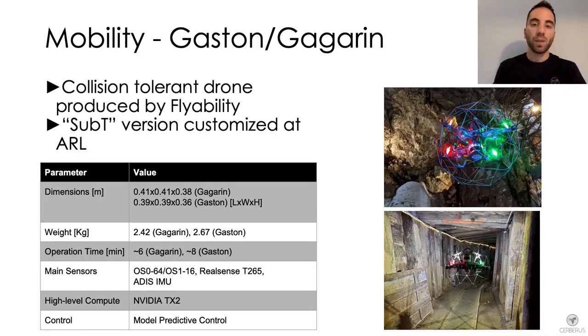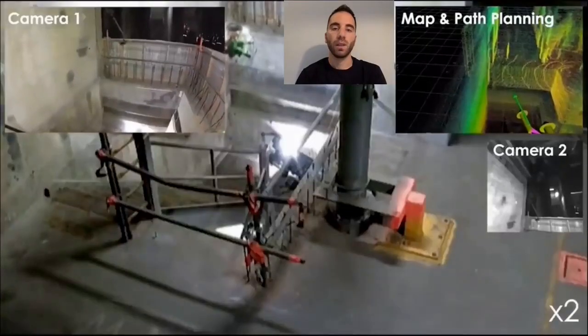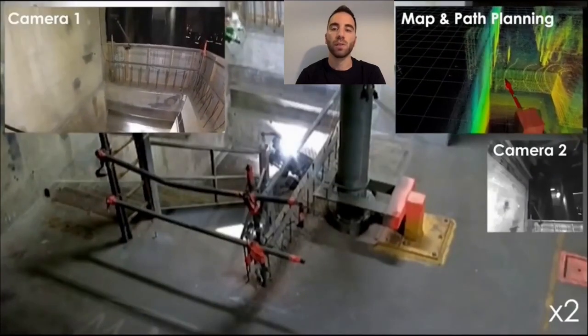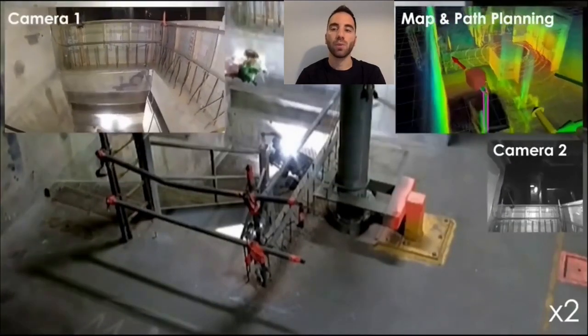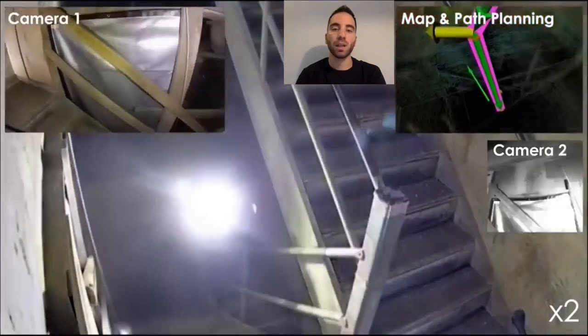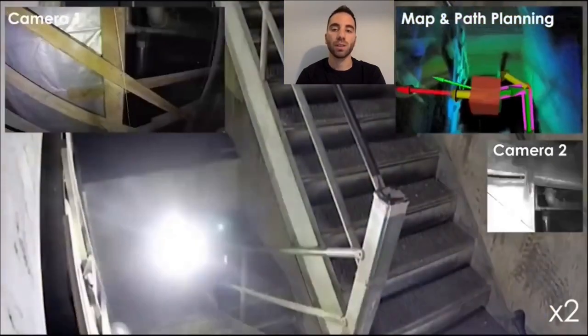The third platform is the Gaston Gagarin drone — a collision-tolerant platform developed by Flyability and further customized by the Autonomous Robots Lab. It is specifically designed to cope with narrow environments and vertical shafts. This video shows the drone autonomously flying downstairs through a narrow opening during the urban circuit, while being resistant against collisions during the autonomous descent.